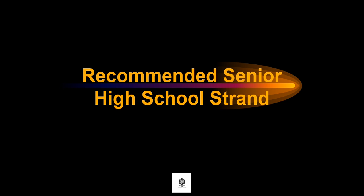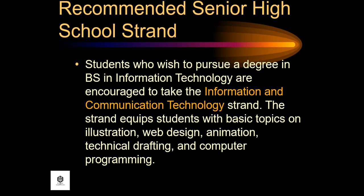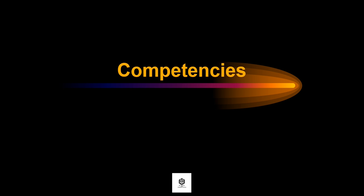Let's talk about the recommended senior high school strand. Students who wish to pursue a degree in BS in Information Technology are encouraged to take the Information and Communication Technology strand. The strand equips students with basic topics on illustration, web design, animation, technical drafting, and computer programming.